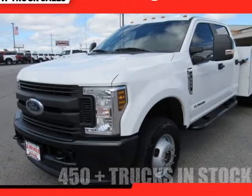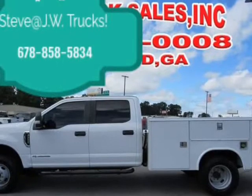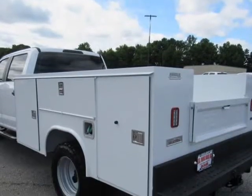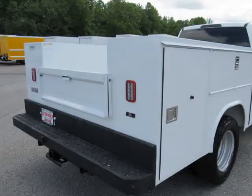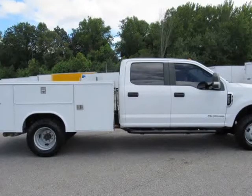This 2019 Ford F-350 service body is brought to you by Steve at JW Truck Sales. 4WD Crew Cab, 179 WB, 60 CA, 4WD Light Duty Chassis. Cup trucks mechanical, 3.70 rear axle ratio, GVWR 14,000 LB.